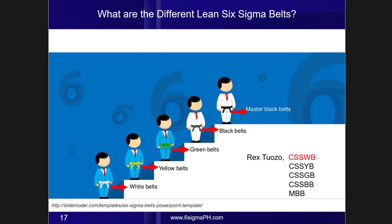Now, what it means is, the higher the belt, the more proficient you are in facilitating Lean Six Sigma's process improvement tools and methodologies.